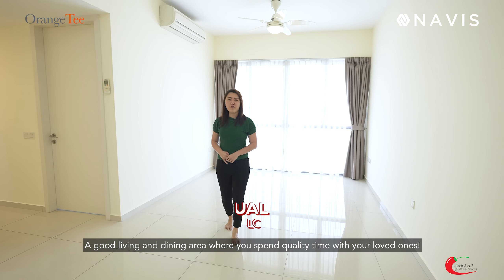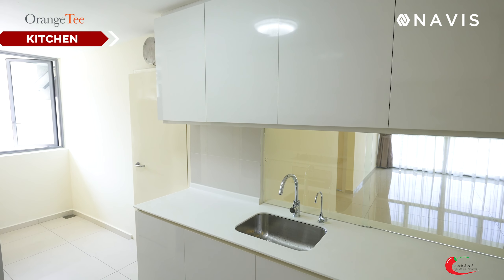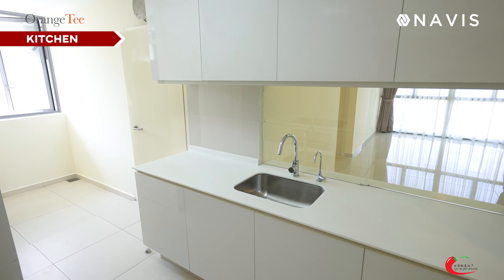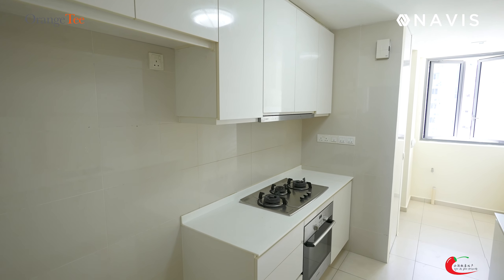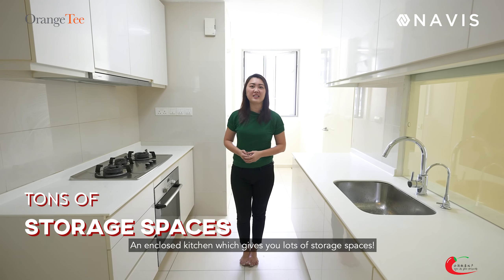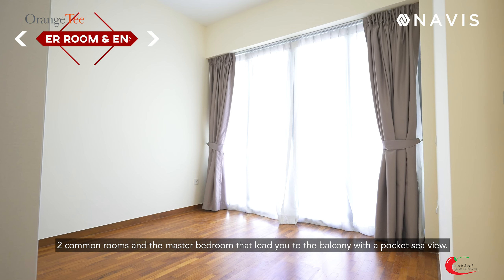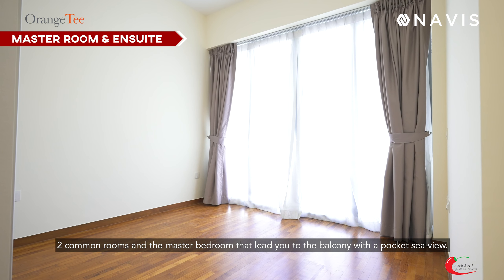A good living and dining area where you spend quality time with your loved ones. An enclosed kitchen which gives you lots of storage spaces. Two of the common rooms and the master bedroom that lead you to the balcony with a pocket C-view.